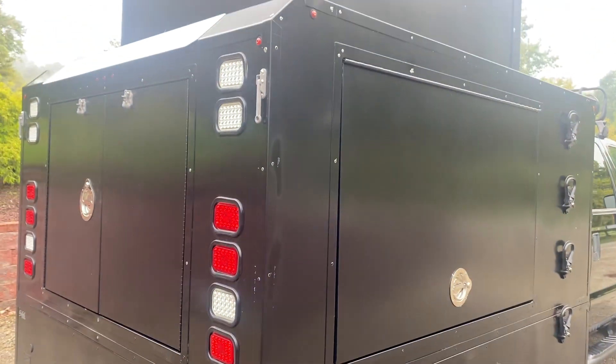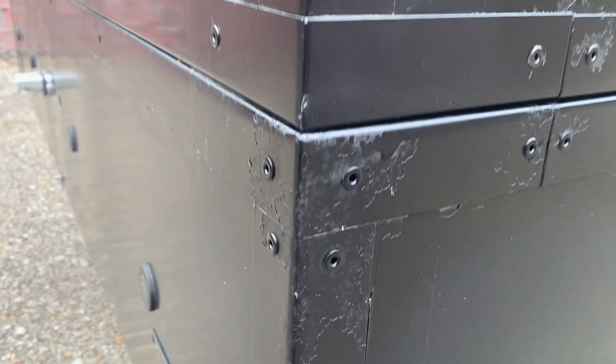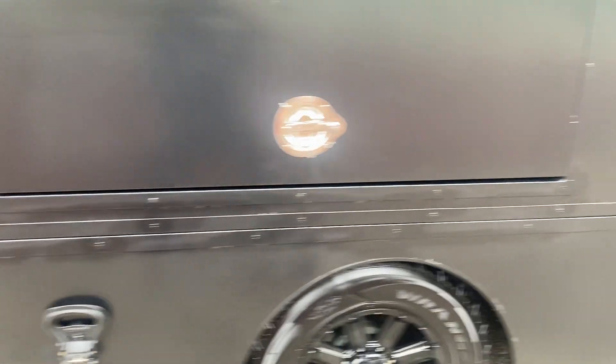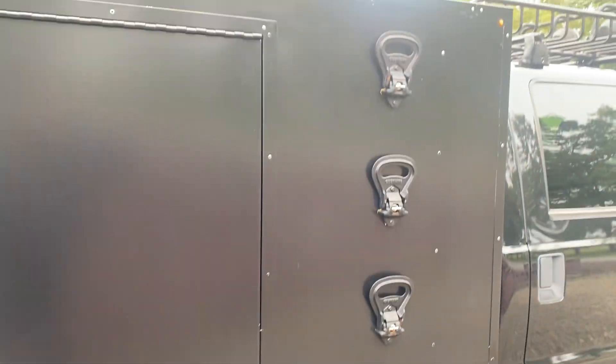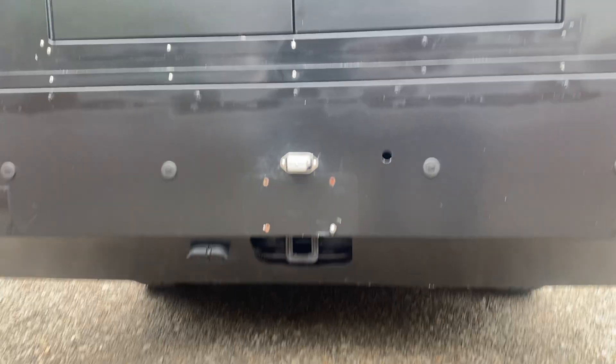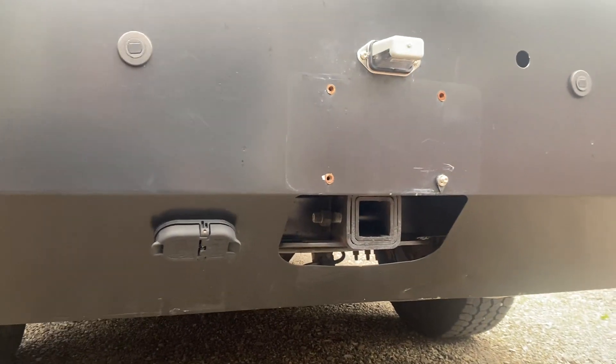The entire bed is aluminum and the powder coating is flaking and peeling. It's been touched up some — it's not perfect. It still has a factory tow hitch incorporated here and a factory trailer plug.